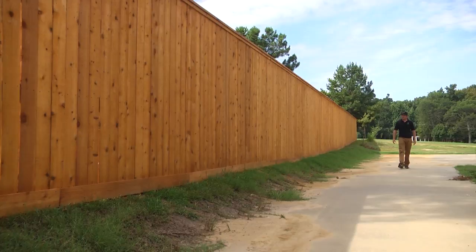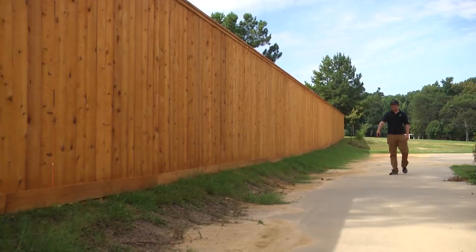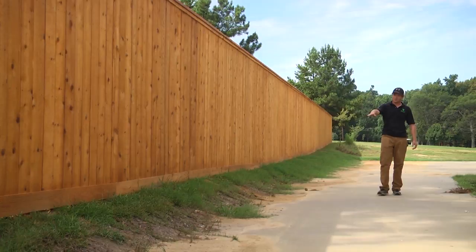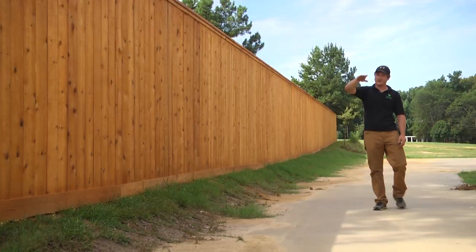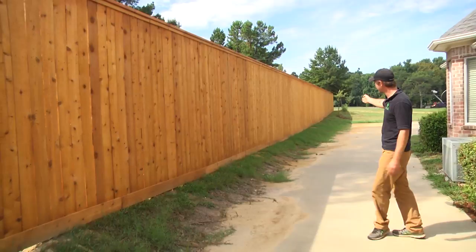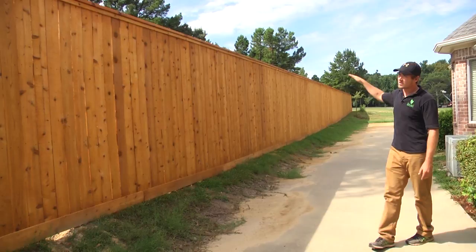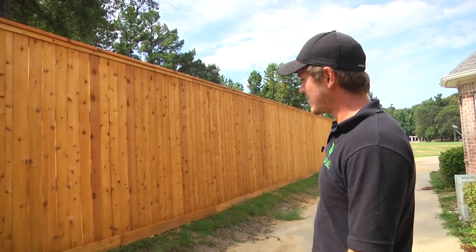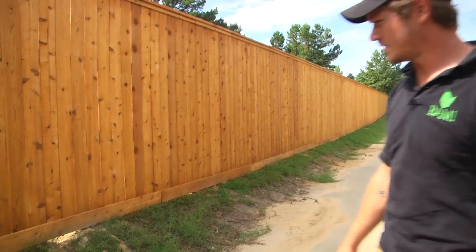One of my favorite things — and my customers' favorite thing about this fence — is something they really wanted: the top of this fence to be completely level. If you look, the ground is not level at all; we have high and low points throughout. The bottom of the fence completely contours to the ground, but up top it's 100% level all the way across — 186 feet. On one end it's about six and a half feet, in the middle it's about eight and a half feet, and on the other end it's seven feet, all completely level up top.